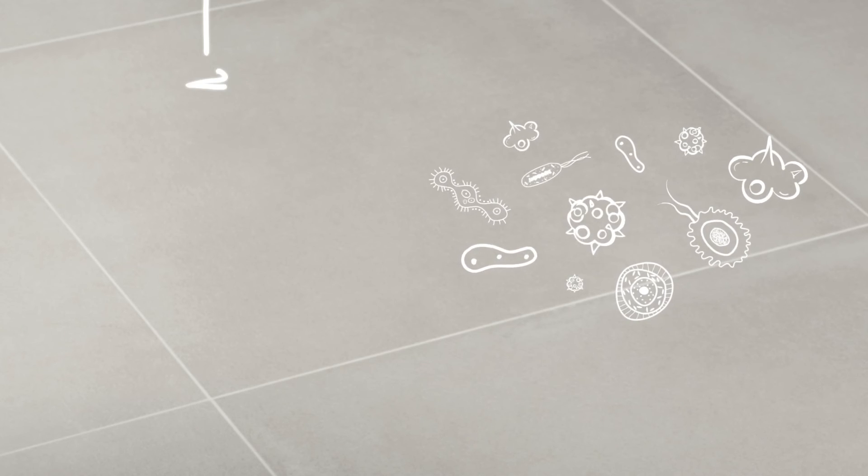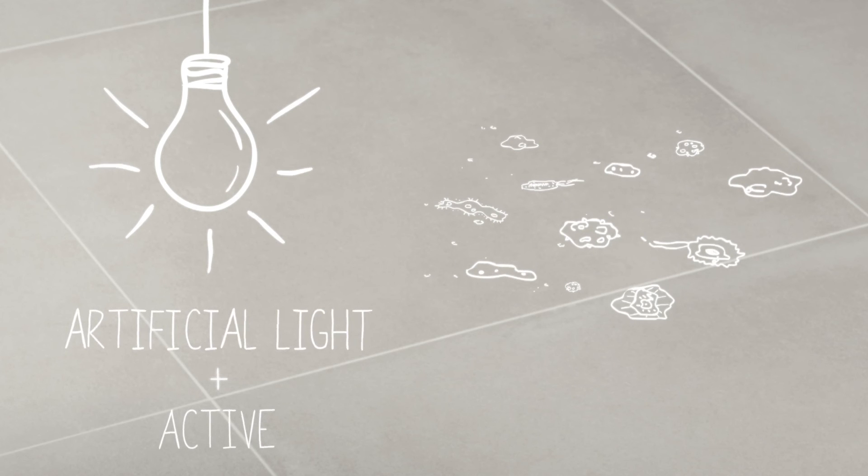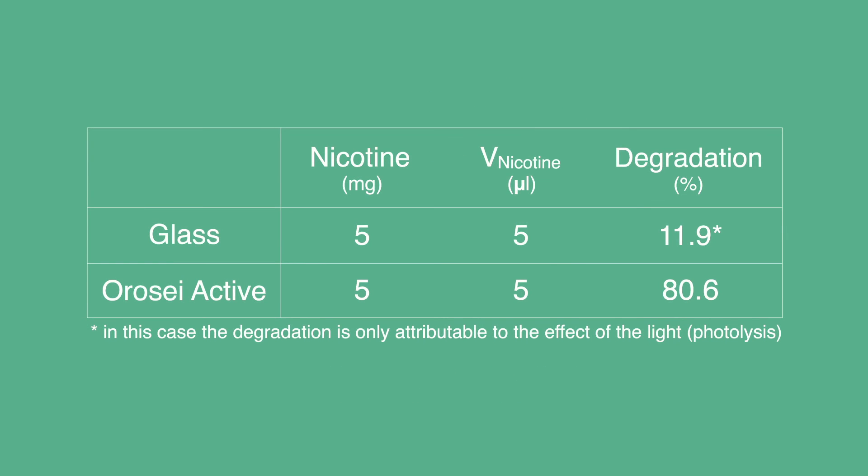Even artificial lighting is enough to enable Active to reduce the levels of most of these pollutants as they come into contact with it. Amongst the various pollutant molecules, Active is even able to degrade the nicotine molecule.